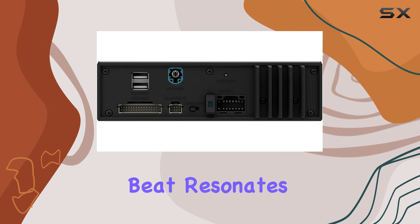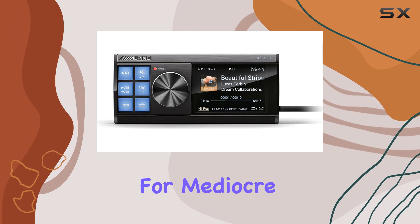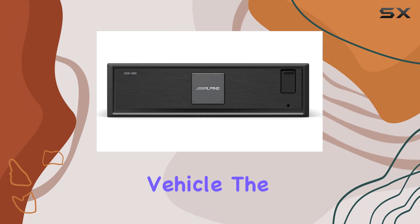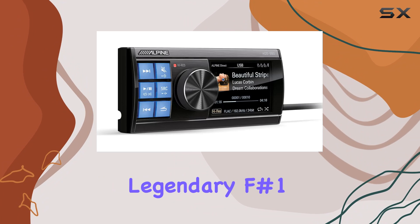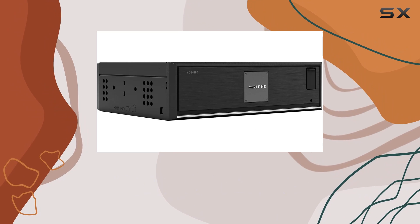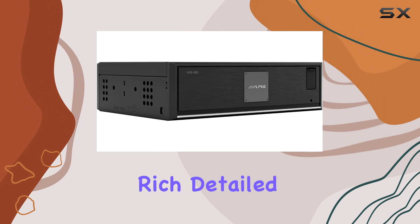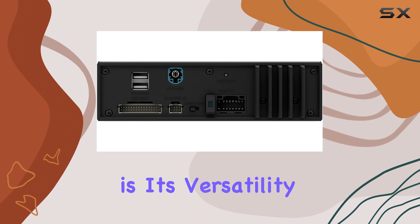Every note, every beat resonates with crystal clear clarity. Gone are the days of settling for mediocre sound in your vehicle. The HDS 990 boasts cutting-edge technology borrowed from Alpine's legendary F#1 status system, ensuring that your music sounds as it was meant to be heard — rich, detailed, and immersive.